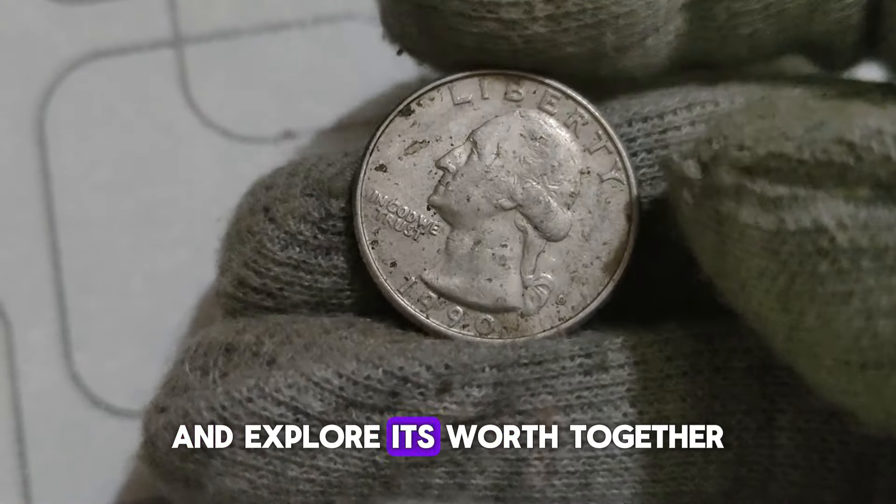The 1994 P Washington Quarter dollar coin may seem like just another piece of pocket change, but it holds the potential to be a valuable addition to your collection. Remember to keep an eye out for those rare varieties and pristine specimens — who knows, you might just stumble upon a hidden gem. Thanks for joining us today. Don't forget to like, share, and subscribe for more intriguing insights into the world of coins. Until next time, happy collecting!